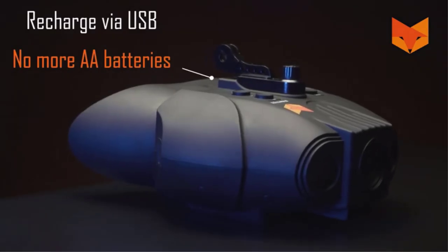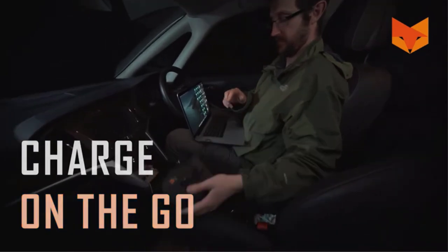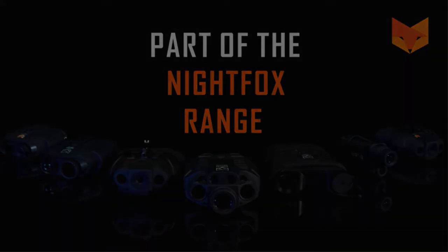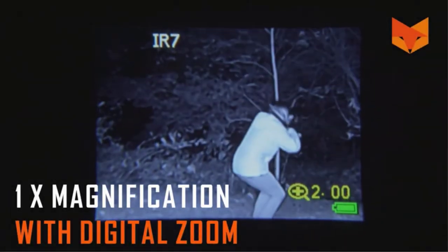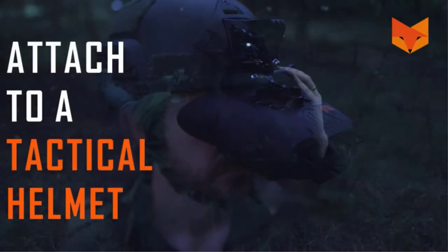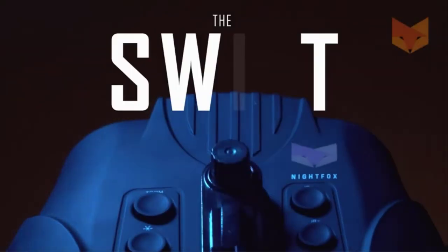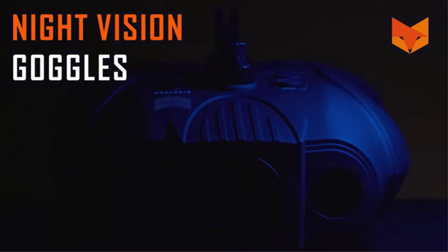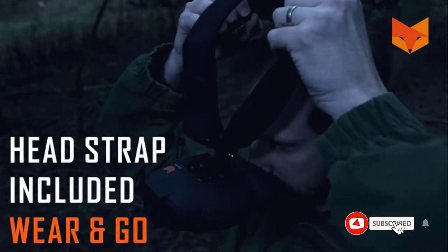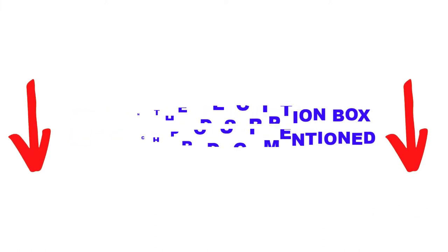Are you looking for the best night vision goggles in your budget? In today's video, we break down the top 5 best night vision goggles available on the market. I made this list based on my personal opinion, listing them based on price, quality, durability, and more. I found these products helpful for people like you. Check out the description below and make sure you subscribe for more videos. Let's get started.